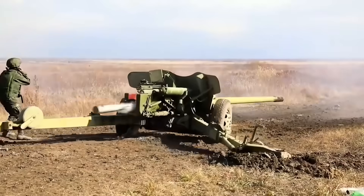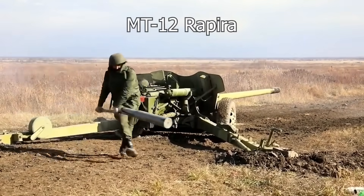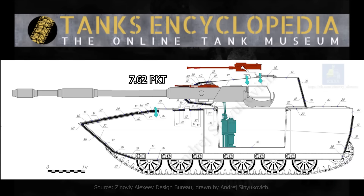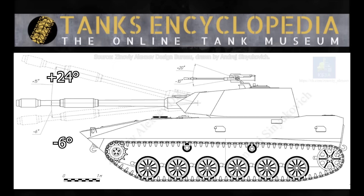The new light tank was supposed to be armed with the Soviet MT-12 Rapira 100mm anti-tank gun as its main armament, complemented by a coaxial 7.62mm PKT machine gun. Some sources suggest that a 14.5mm KPVT machine gun was also planned, likely mounted on the commander's hatch for use against infantry and low-flying aircraft. The main gun's elevation range was estimated to be between negative 6 degrees and positive 24 degrees, and there are indications that an autoloader for the 100mm gun was also considered. However, there is no concrete evidence suggesting plans to equip the vehicle with night vision or thermal imaging devices.